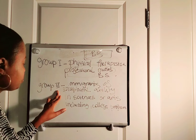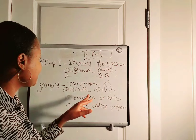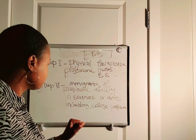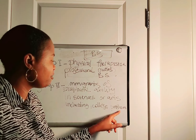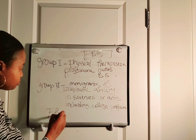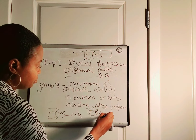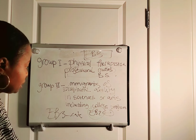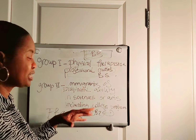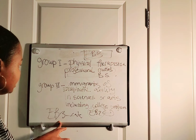Then we have Group 2, which covers immigrants of exceptional ability in science or art, including college professors. Those two groups can qualify under the EB-3 or EB-2 category, depending on what type of degree they have and what type of exceptional skills they have.